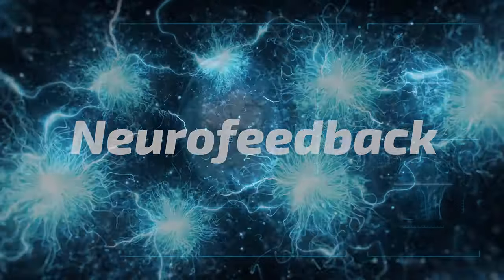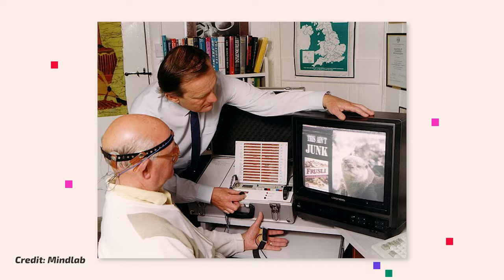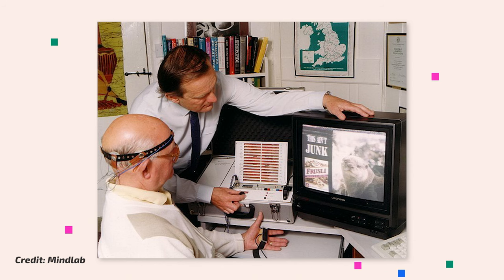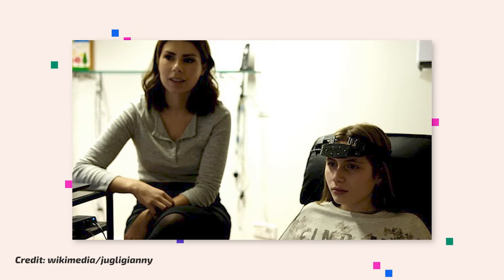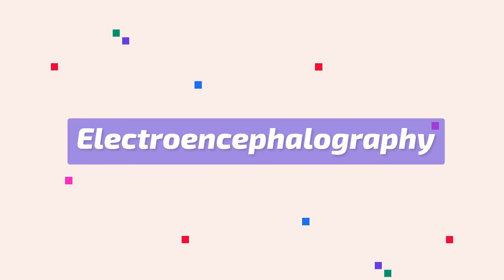Neurofeedback has been in use for decades to treat an array of brain dysfunctions. It uses technology to monitor the brain in real time, giving individuals insights into their brain activity and patterns. One of the most common ways brain activity is measured is through EEG, or electroencephalography, which measures brain waves.